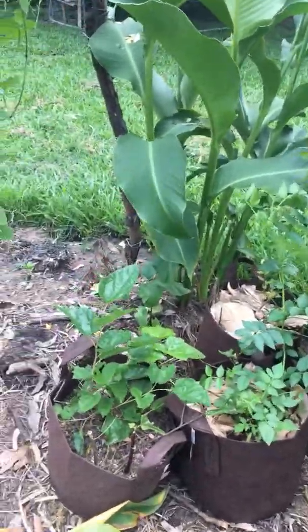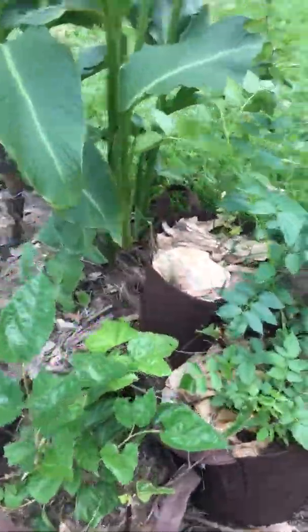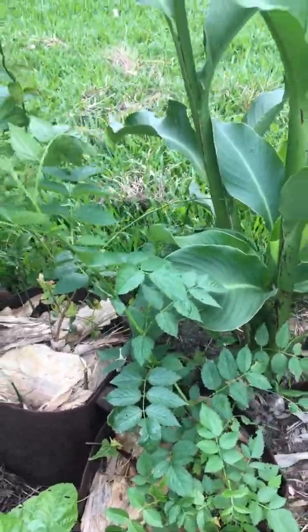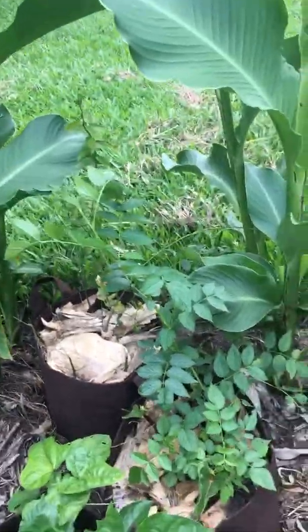I just sorted the root pouches. Those root pouches are courtesy of Rob Bob — thank you very much mate. You can purchase them on his website through his YouTube channel if you wish. They're very good — they let the plants breathe and they don't get root bound.